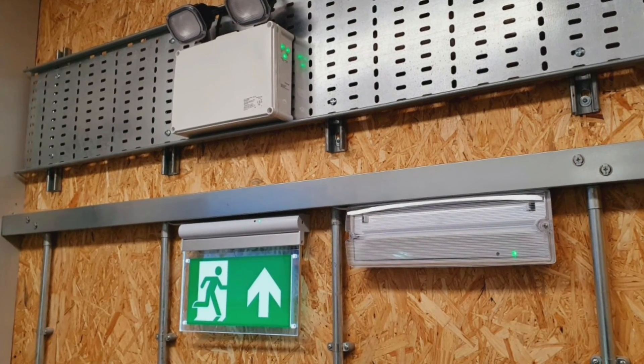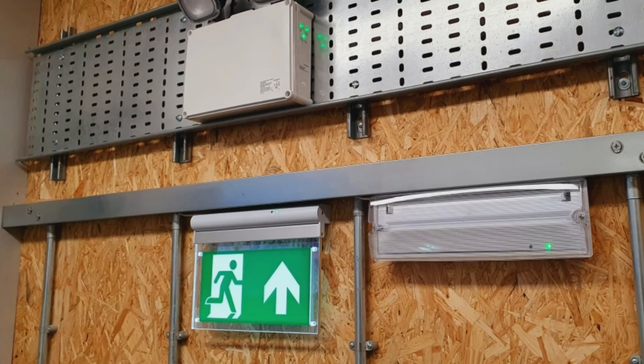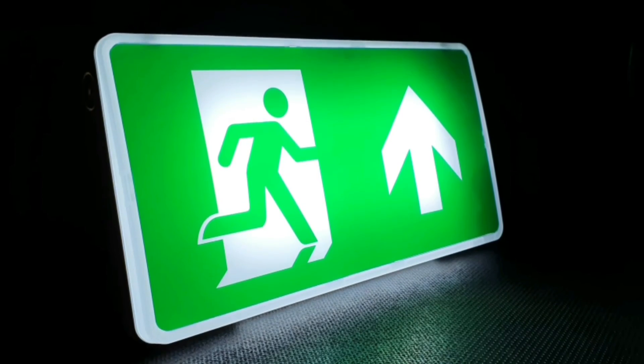In this Q&A video we're going to be answering the question: how do I know if my building requires emergency lighting? This Q&A relates to the emergency light fittings from Knightsbridge that we featured in a recent video. They had the excellent self-test feature that makes ongoing maintenance checks really easy, so if you haven't already done so, please do go and check that video out.